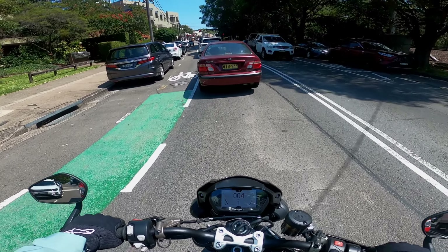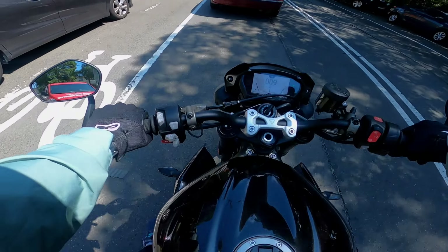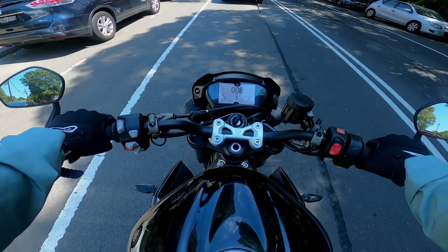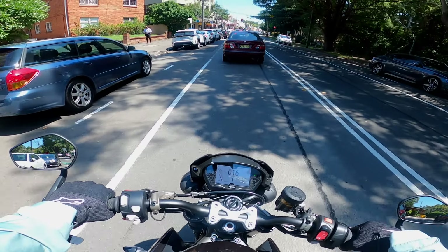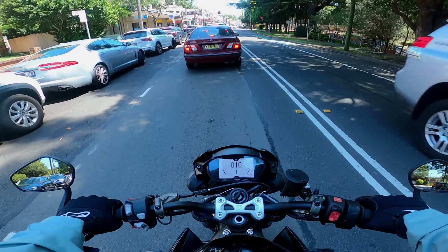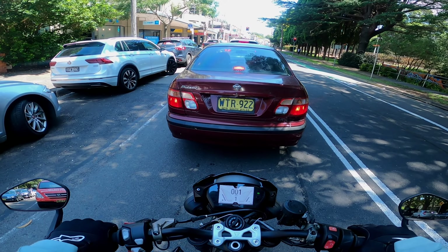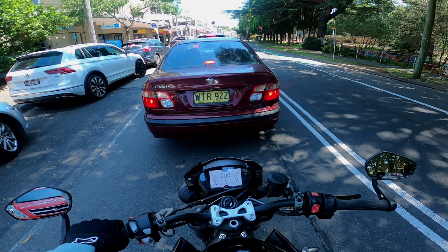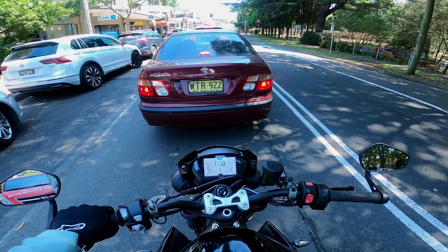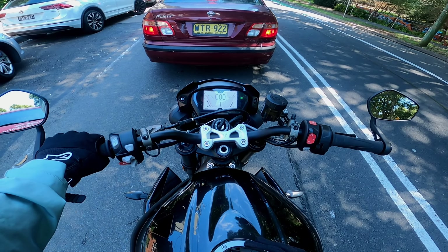Now this is the 2022 model, I believe. This colour scheme — the black with the gold wheels — I absolutely love. It's a throwback to the older Street Triple R, I think back in the day it might have been a 2009 or 2010 model. They had the black with the gold wheels and it just looked absolutely fantastic. I love the way that bike looks, and I love this one too.